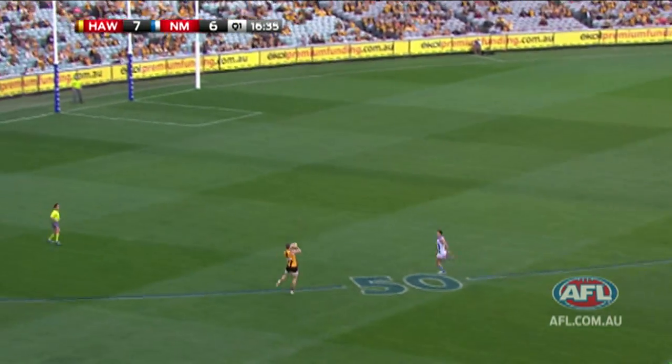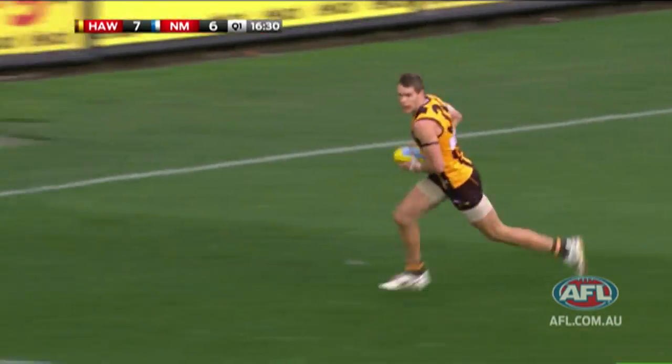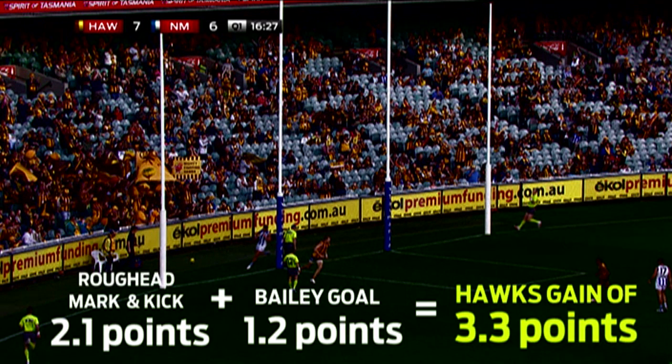Now let's look at Max Bailey. Roughead takes a mark in a similar position to Adcock, kicks the ball in to Bailey and Bailey kicks the goal. Bailey gets 1.2 points, Roughead gets 2.1. The team value is roughly the same as for the Lions — it's just breaking it up into how the players actually contribute, giving credit to the player that assists in the goal.